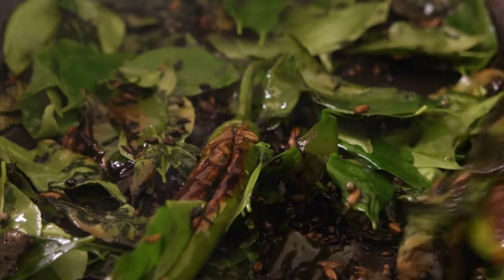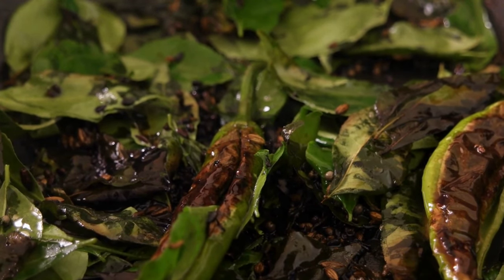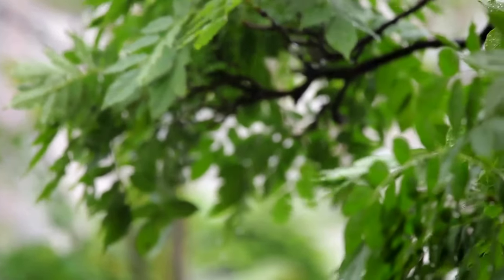Blood sugar regulation: some studies suggest that curry leaves may help regulate blood sugar levels by improving insulin sensitivity and reducing insulin resistance, making them potentially beneficial for individuals with diabetes or prediabetes.